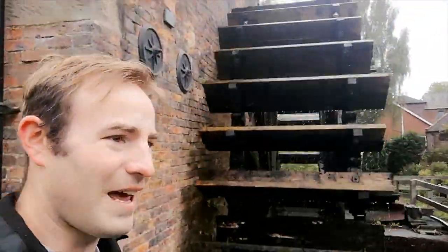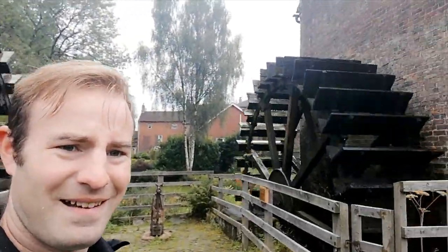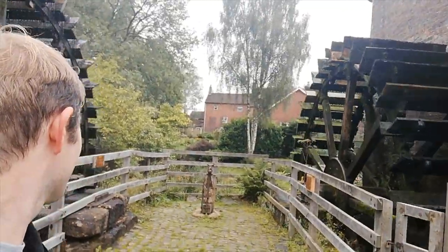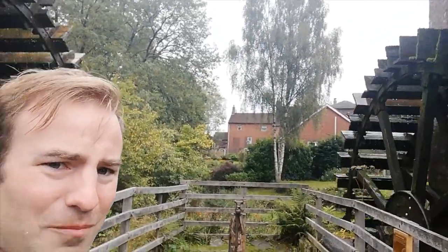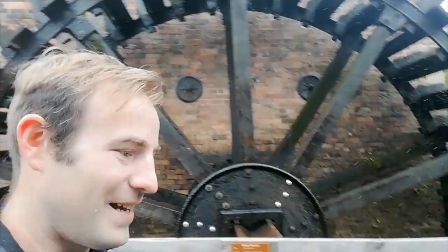I thought if we went outside we might be able to see both mills, both water wheels turning. So there we go — look at that, that's a fascinating scene! You stand here between two water wheels turning — it's quite an exciting thing. This one is a lot bigger — they look probably the same size on camera, but this one is quite a bit bigger. That's really, really fascinating.